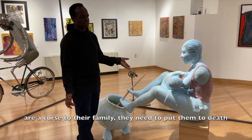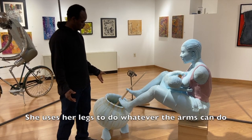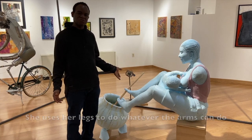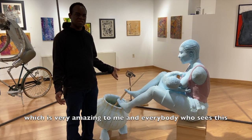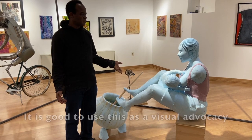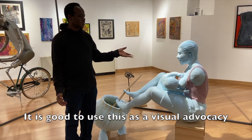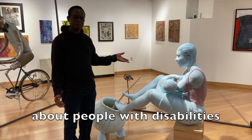She was lucky. She uses her legs to do whatever her arms can do, which is very, very amazing to me and to everybody who sees this. It is good to use this as visual advocacy to change the perception that people have about people with disability.